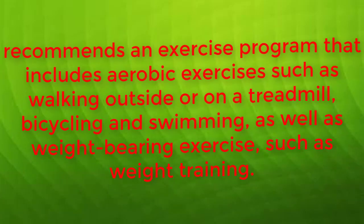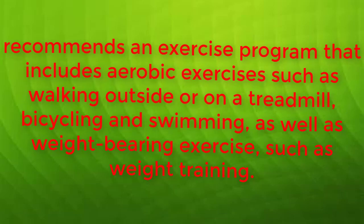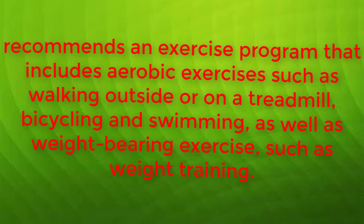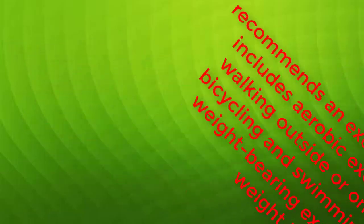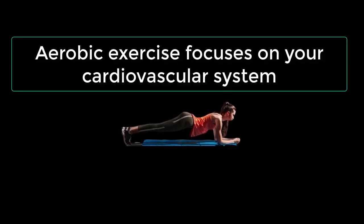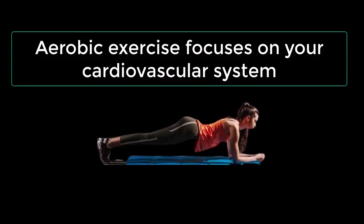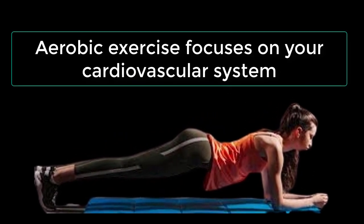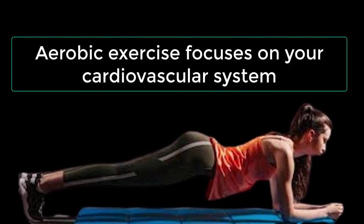Aerobic exercise focuses on your cardiovascular system and has an effect on blood oxygenation. According to Mayo Clinic, aerobic exercise activities involve repetitive, large muscle movements that increase your heart rate and change your breathing pattern, increasing the amount of oxygen you take in and speeding up the delivery of oxygen to vital body organs, such as your liver.